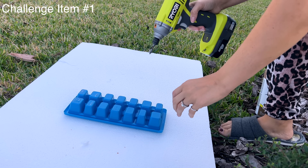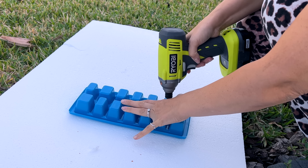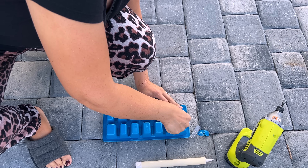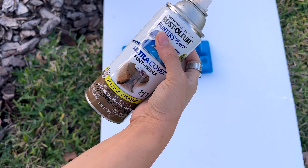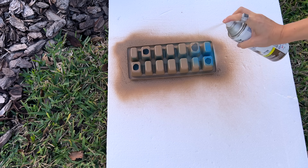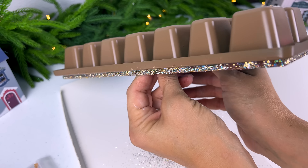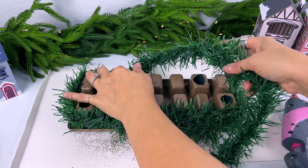So now let's move on to our challenge item number one, which is the ice cube tray. I am going to put some holes in here. I decided to try doing it with a drill, but the drill didn't work as well as simply cutting the holes with an exacto knife — that was much easier, just because this plastic has a little bit of give to it and the drill was kind of bending it and causing it to crack. So I took my exacto knife and cut four holes into the bottom of the ice cube tray. I'm actually going to make this a candle holder, so I did make sure the battery candles I want to use in here are actually going to fit. Then I'm spray painting this over with a satin nutmeg paint.